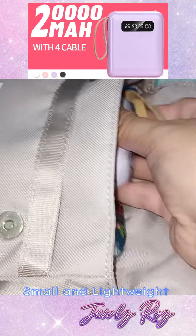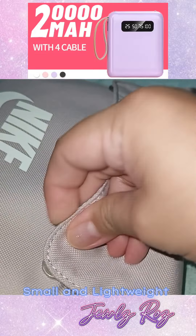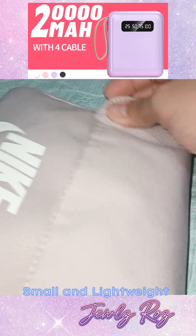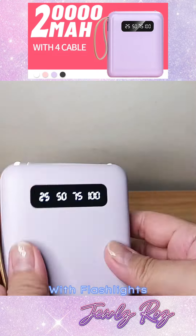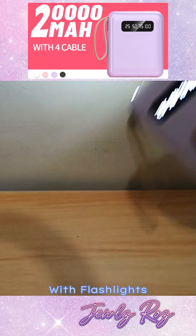Fifth, it's so lightweight and easy to carry. Just put it in your bag or purse for that extra battery for your gadgets. Finally, it has built-in flashlights na pwedeng-pwede kapag brown out or emergency.